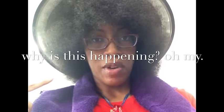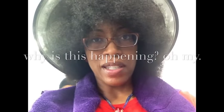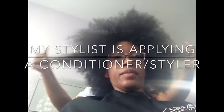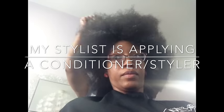Now I'm under the dryer and my hair is loose. All I can think is there are tangles forming while I sit under this dryer — I am super concerned. And she dried the hair out to put the conditioner on it. This just isn't my process.